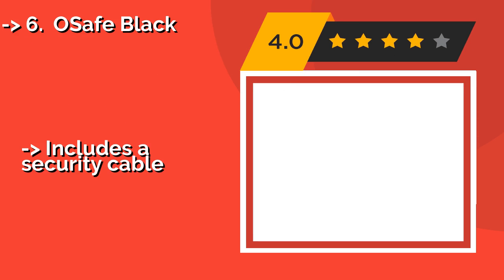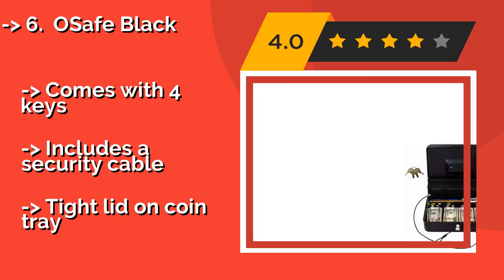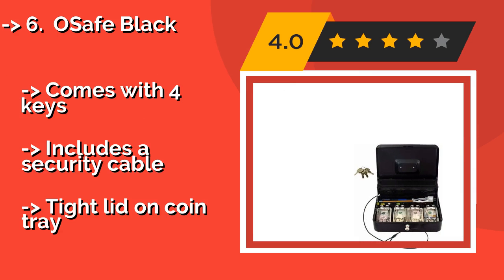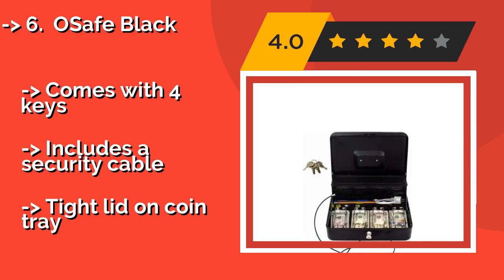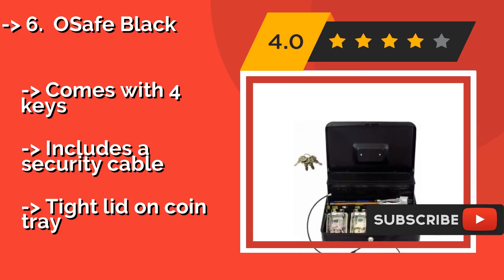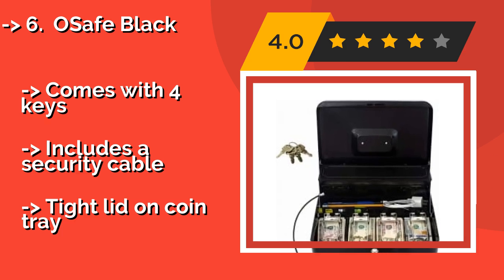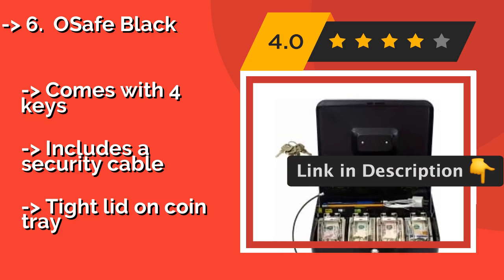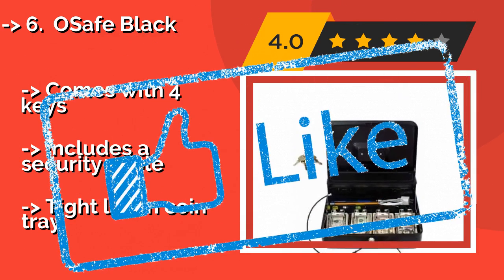Thanks to its considerable capacity, you shouldn't have a problem concealing several stacks of bills within the Osafe Black, around $29, after a particularly profitable day. It has a separate section for miscellaneous items such as extra coin rolls or mobile devices. It comes with 4 keys and includes a security cable, but has a tight lid on the coin tray.